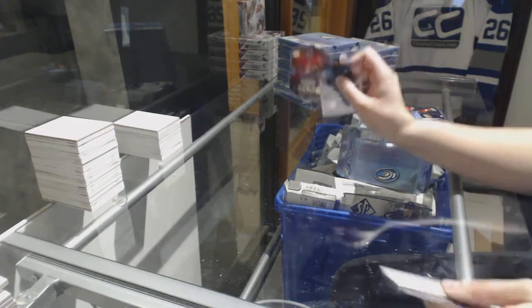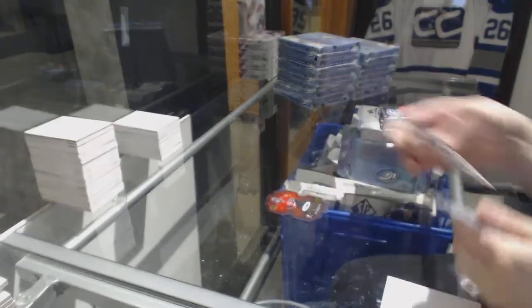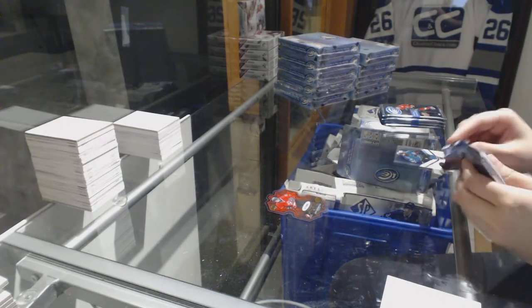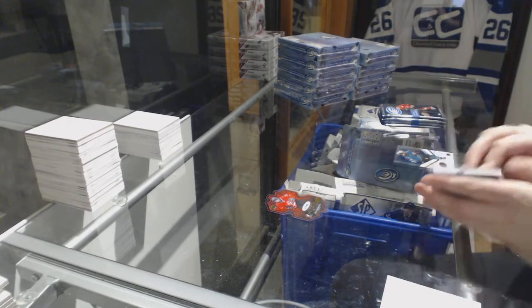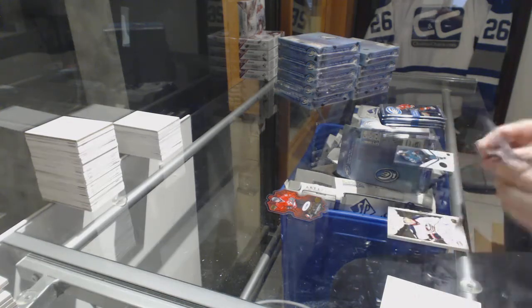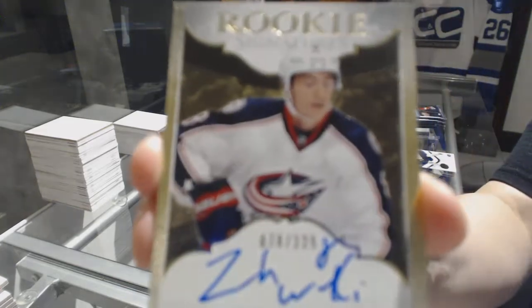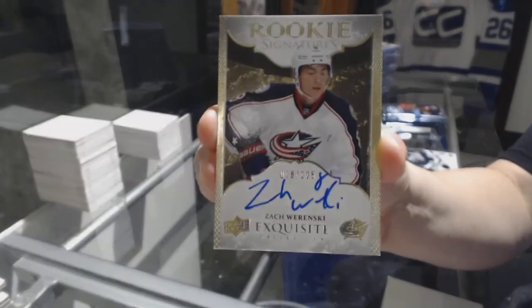We've got a Team Canada die cut numbered to 699 for the New Jersey Devils, John Quenville. We've got an Exquisite Rookie Signatures numbered to 225 for the Columbus Blue Jackets, Zach Wierenski.